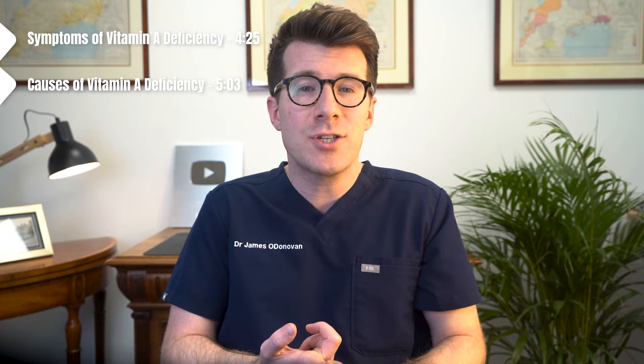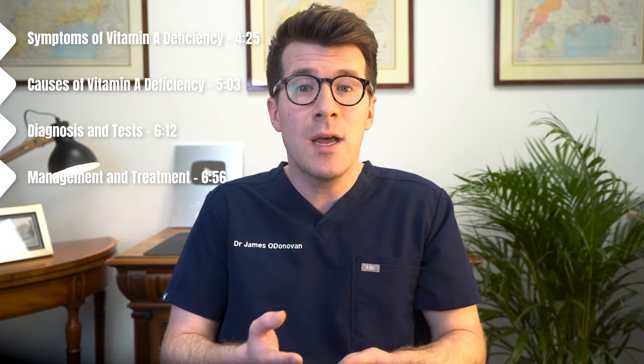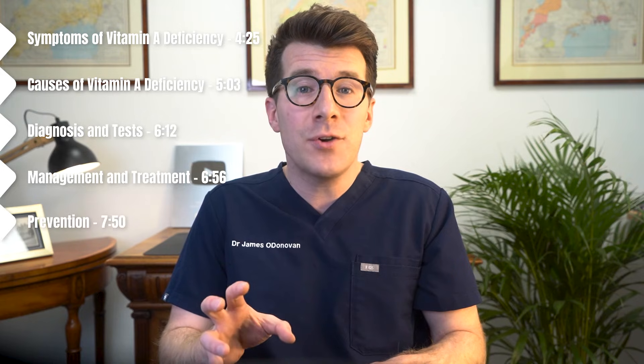In this video, we're going to cover symptoms and causes of vitamin A deficiency, diagnosis and tests, management and treatment, prevention, including eight foods that are rich sources of vitamin A, and finally outlook and prognosis.